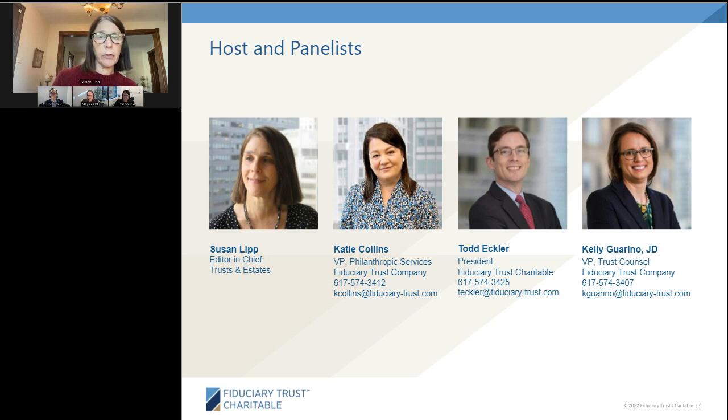Kelly has special expertise in foundations and estate planning. You can find more information about today's speakers by clicking on the Speaker Bio widget at the bottom of your screen.